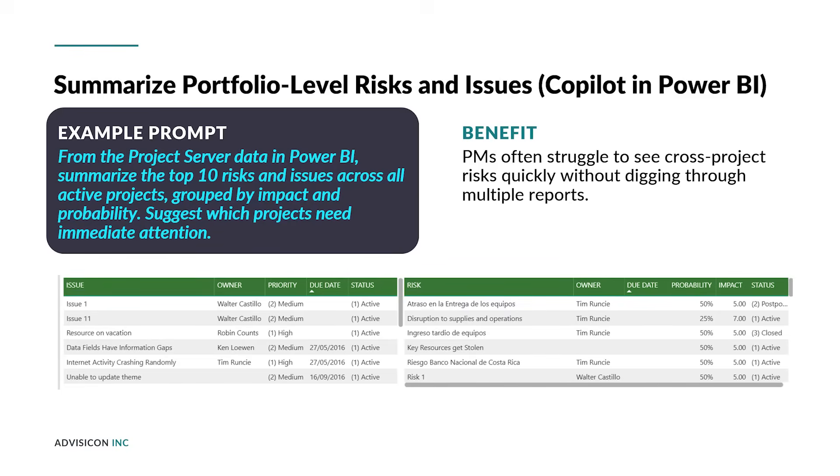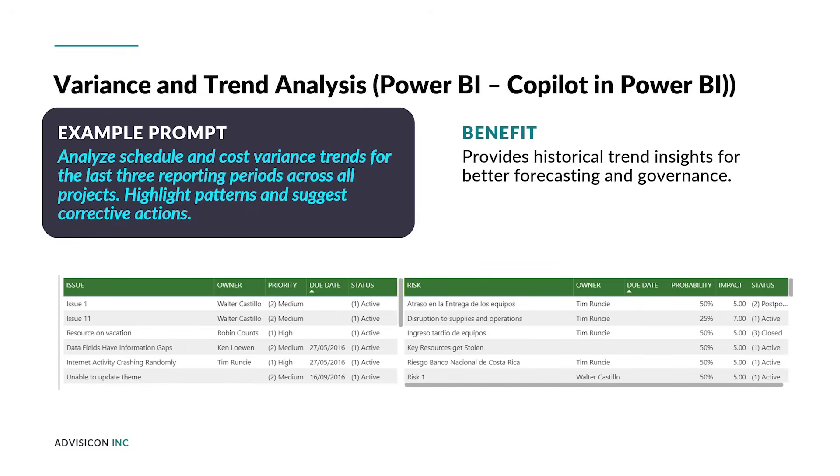This prompt is valuable because PMs often struggle to see cross-project risk quickly without digging through multiple reports. Power BI Copilot can query the Project Server Reporting database, aggregate risks and issues, and prioritize them visually. This supports portfolio governance and proactive decision-making. Because of the vast amount of information contained in Project Server, doing such a task manually would be a monumental effort requiring considerable time. An AI assistant makes queries such as this routine.